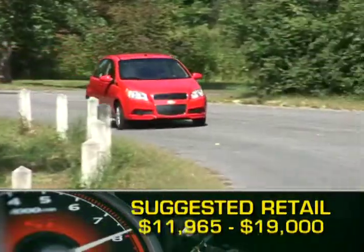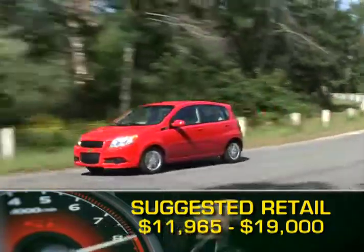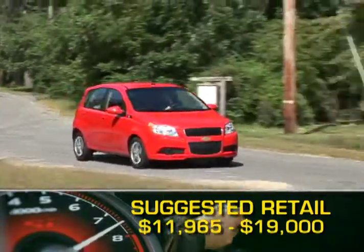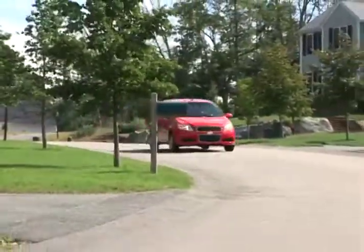Base MSRP for the 2009 Chevrolet Aveo is $11,965. A fully loaded Aveo 5 will cost around 19 grand. The Aveo is backed by a very competitive five-year, 100,000-mile powertrain warranty.